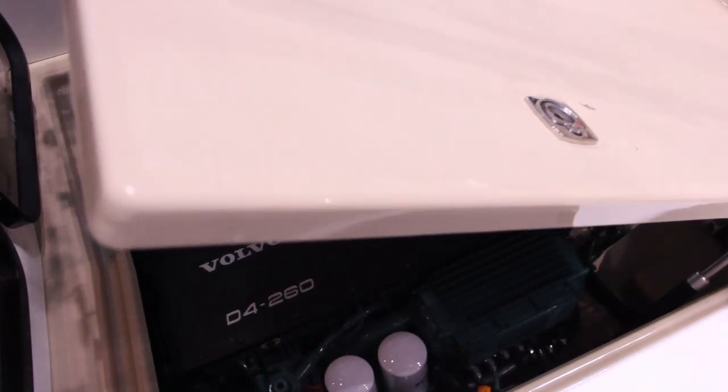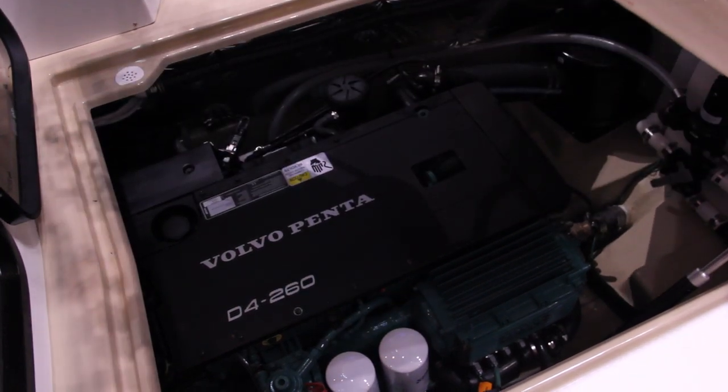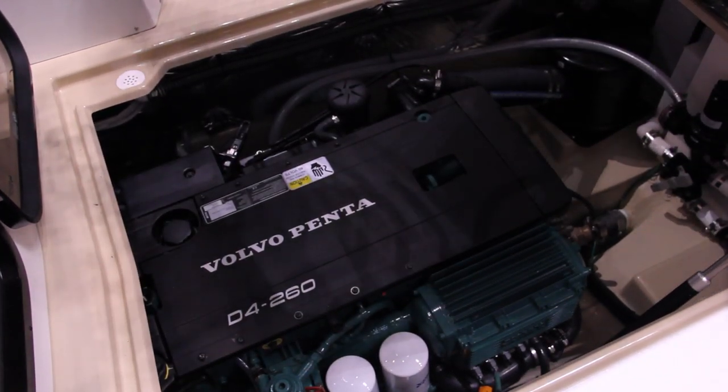This actually has a hydraulic lift that lifts up the engine hatch here as you can see. It has the new D4 Volvo Penta engine so it's 260 horsepower. You actually get up to about 26 knots.